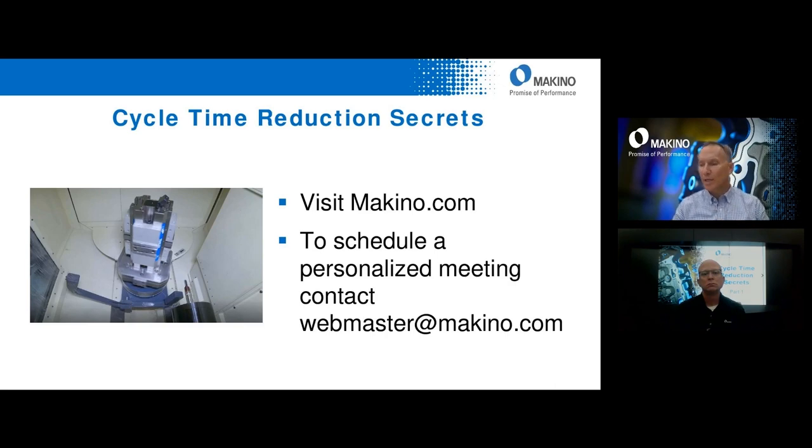We're getting close to the end of questions, so anyone with last questions please get those in as we wrap up. If you go to the top right-hand corner, there's a handouts section — click it and you'll find two PDF documents to download: one is the slides from today's presentation, and the other is a short article about the advantages of reducing cycle time and a teaser for topics in our upcoming series.